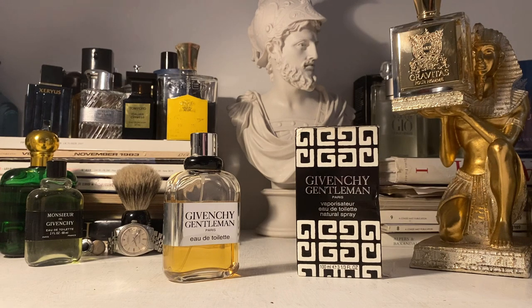Before we do that, do not forget if you follow the link in the description, there's a link for myfragrancesamples.com. Use my code MR15 for 15% off across the site — the best place to get your fragrance samples, I think, in North America.